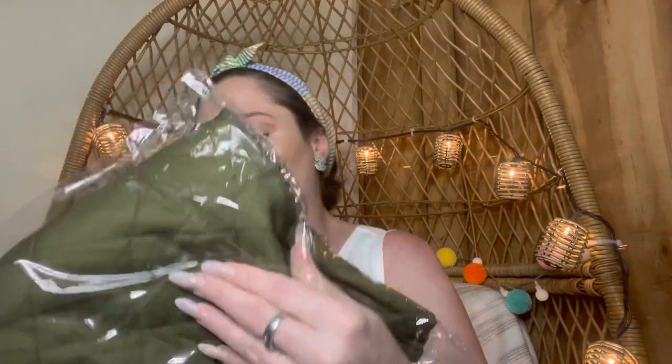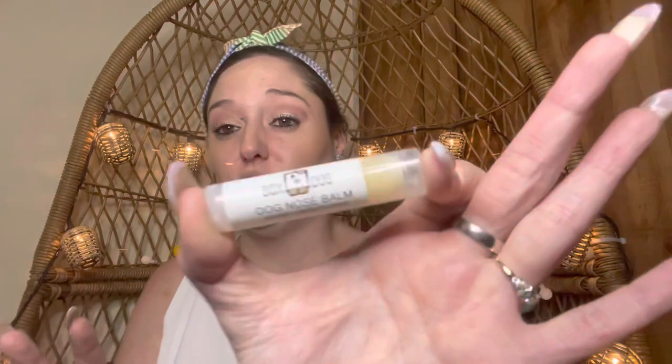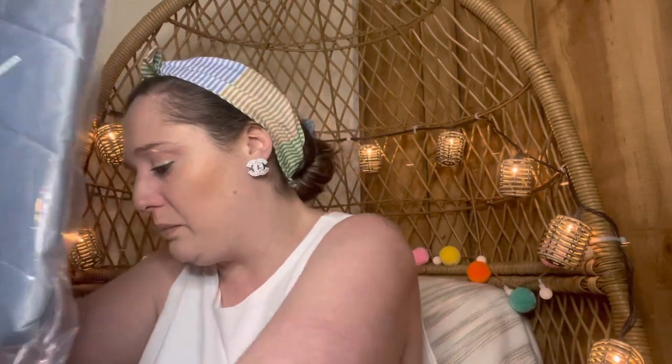I also ordered a nose balm for Sugar Bear as an add-on — it's vegan and cruelty free, looks just like a ChapStick. Sugar Bear likes to sunbathe and dogs can get sunburned. In winter her nose gets dry, so I like the stick form — you just rub it on. From this box I also have a dog sunscreen, which I thought would go well with it.